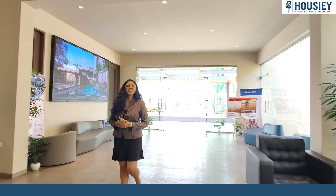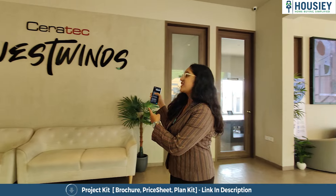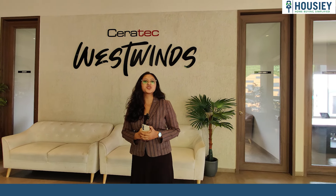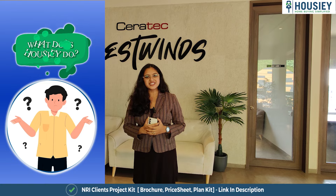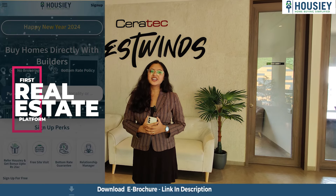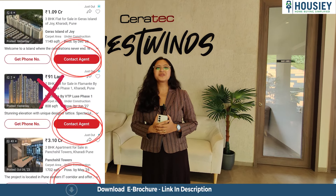Hello everyone and welcome to Housie. I am Jekal Dandekar and today I am at West Wings by Saretik Group, which is located in Hinjewadi, Pune. Today we are going to check out the 2BHK sample flat. Housie is India's first real estate platform which connects customers directly with builders, thereby giving them the bottom rate pricing.